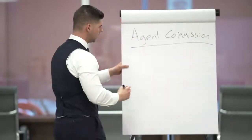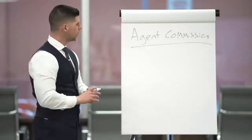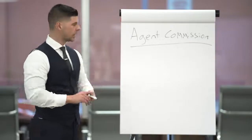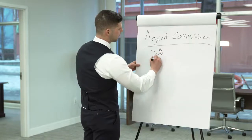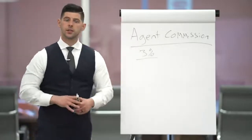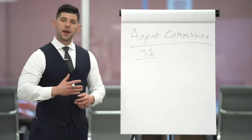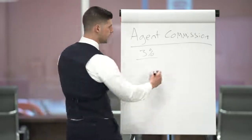Going over agent commission — in any real estate transaction you're going to be working one side of the deal. Traditionally it's six percent commission, three percent for each side of the deal, so we're going to make our calculation off of three percent. An average deal here in the Anchorage area — let's say that's three hundred thousand dollars. That's a fairly safe bet; some averages are higher, some are lower, but we're going to calculate this off three hundred thousand.